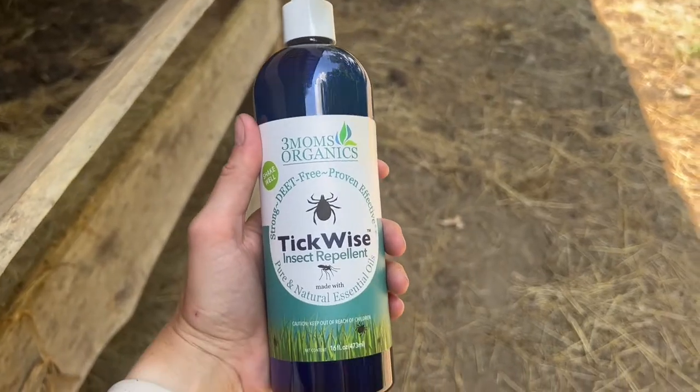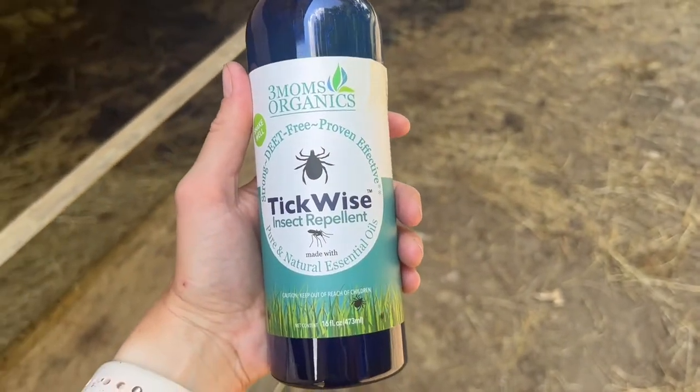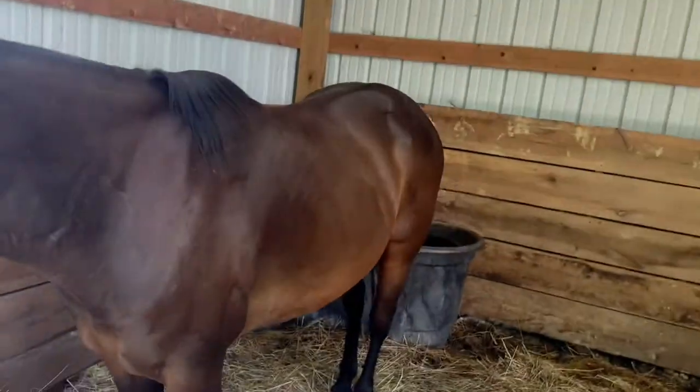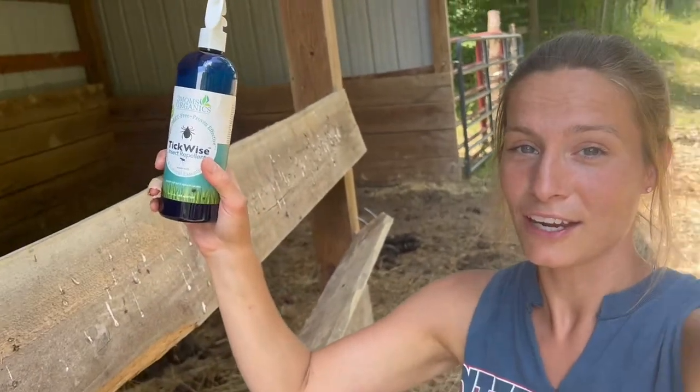Right here is the product from Three Moms Organics. It's called TickWise Insect Repellent. This is mainly focused on repelling ticks, which here in Kentucky there are a lot of ticks in the summertime. I usually find a lot on this girl, and honestly for the kids and I when we are outside, the ticks have been really bad this year — at least probably two ticks on all of us a day if I don't use any form of insect repellent. But this stuff literally keeps them away and it's all natural, which I love.